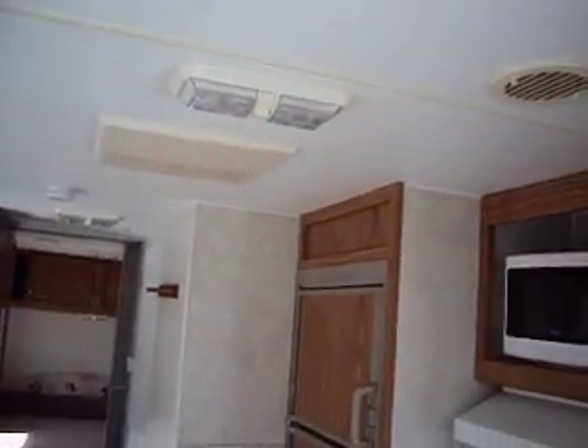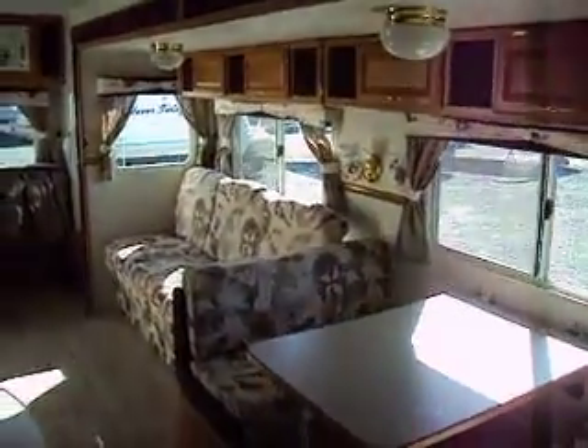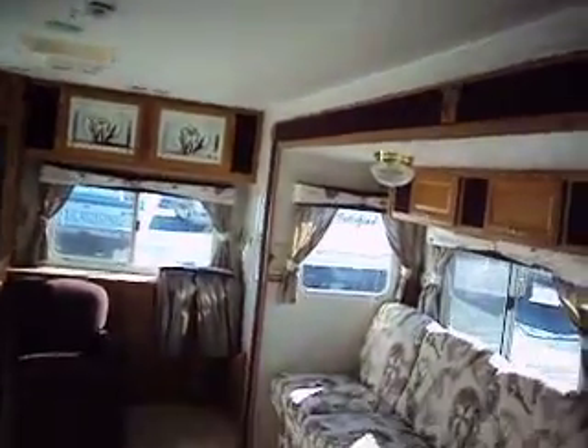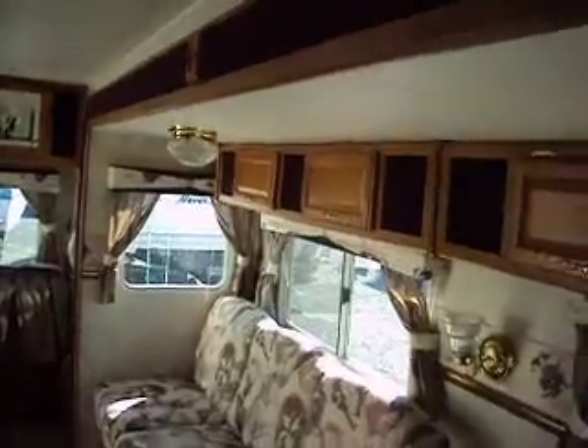Look at what other people are selling RVs like this for — every bit of $7,000 to $10,000 clean like this, even with the watermarks. This one here is going to be sold at a very low reserve price, way under the retail value. So fix it up a little bit, make some money on it, use it for a couple of years, sell it, upgrade to another.